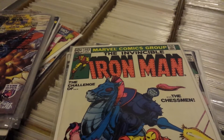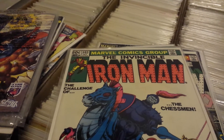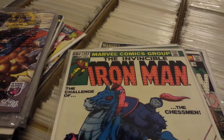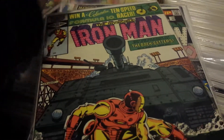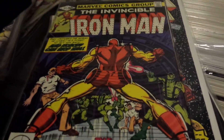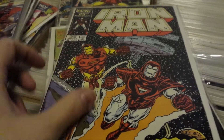My local comic book store had a nice sale for New Year. I got some of the missing Iron Man issues — I'm trying to go for a full run. I got pretty good deals; they were 50% off the back issues. I probably got about a hundred dollars worth of comic books for about $35, which isn't that bad.